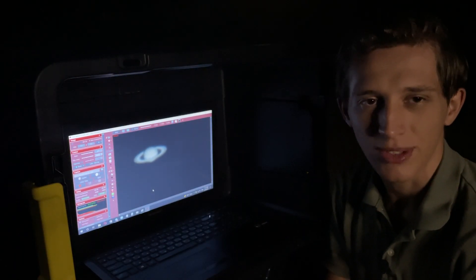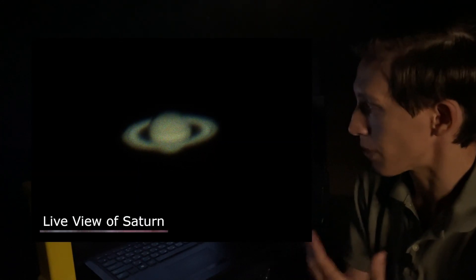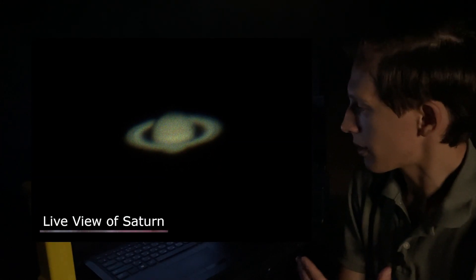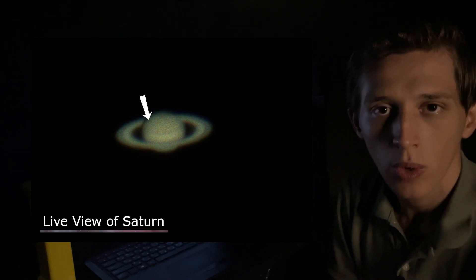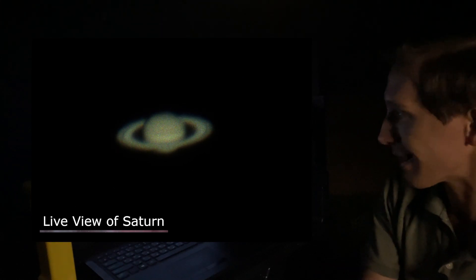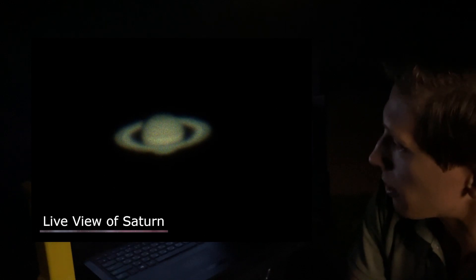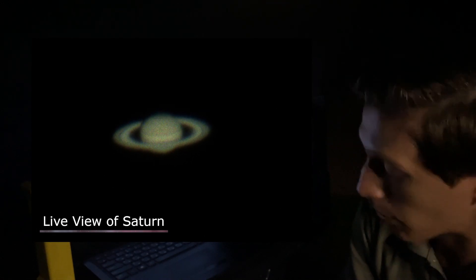Alright, so there is planet Saturn — wow, just take a look at how much bigger and brighter this planet is in this telescope. You can observe the planet's globe really clearly, and here is Cassini's division as well. Let's take a look at this planet for a few more seconds, and later on in this video I'll post the final picture that I got during the capturing session.